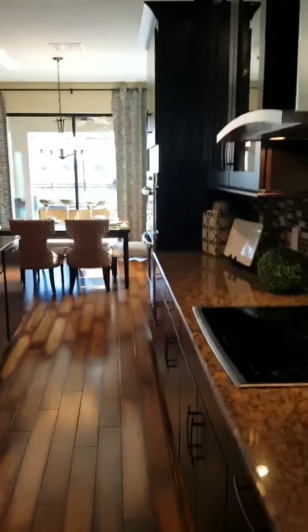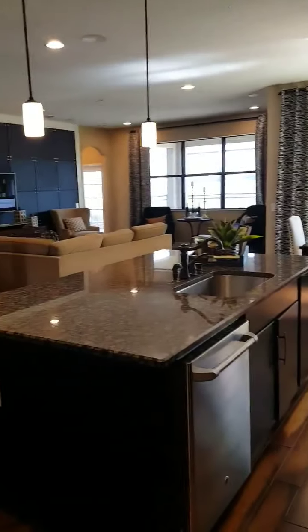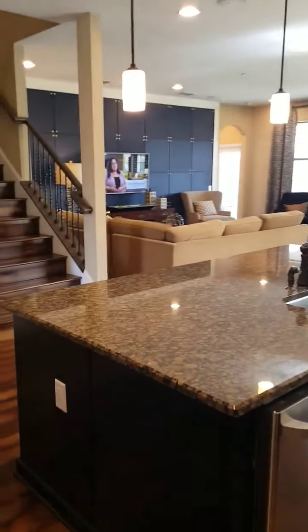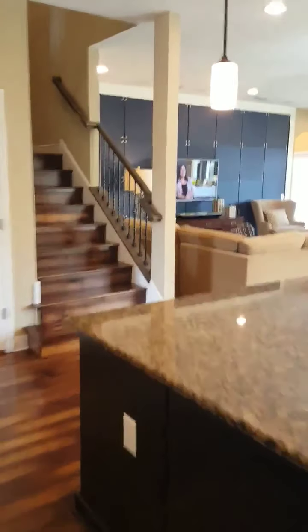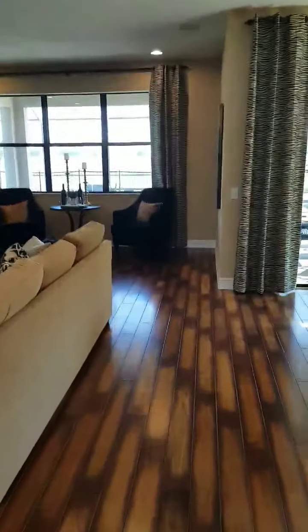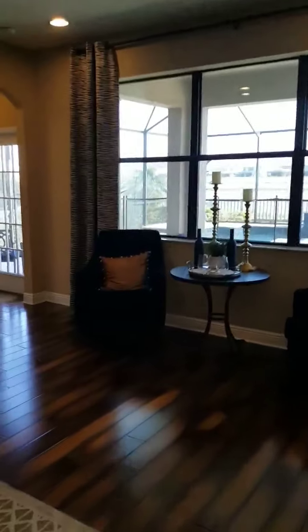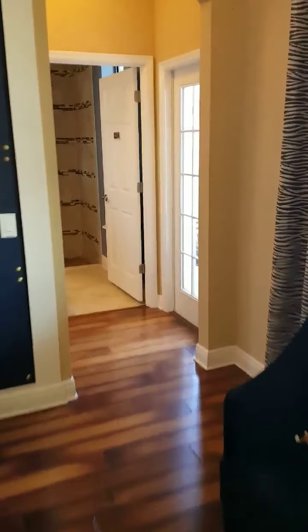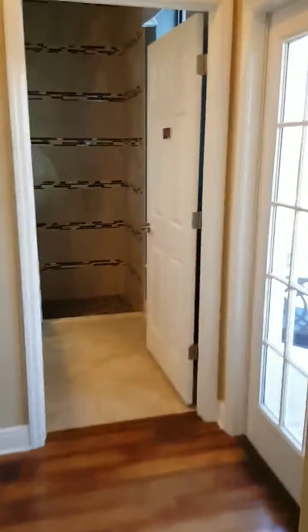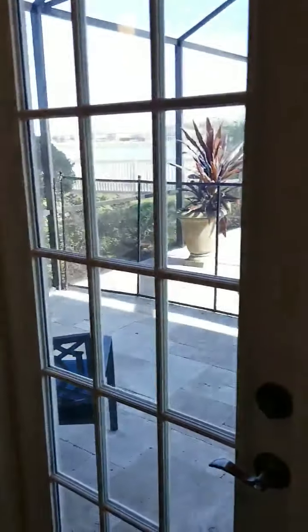Great open concept here with the family room behind, and then the stairs upstairs. This model has two master suites — one that's downstairs, and we've got a pool bath right here off the door to the pool.